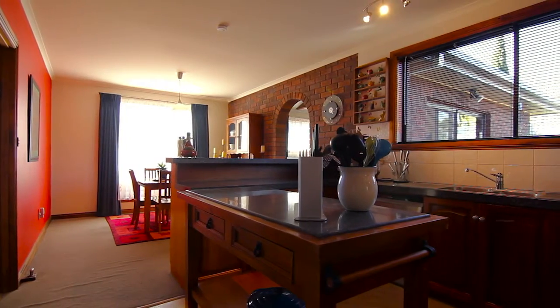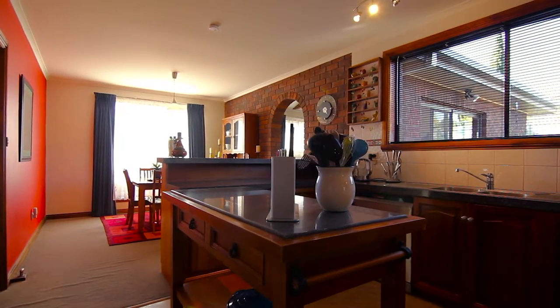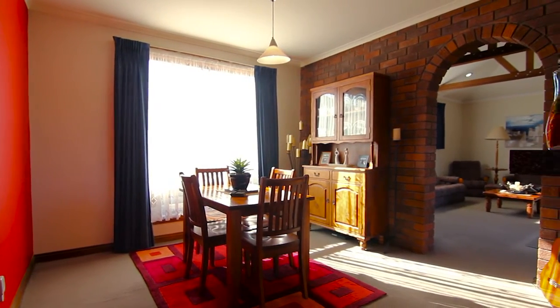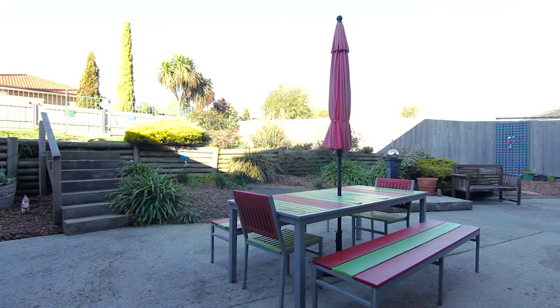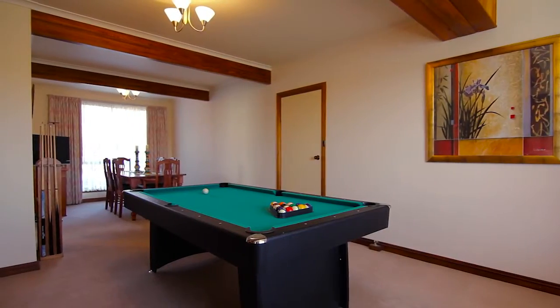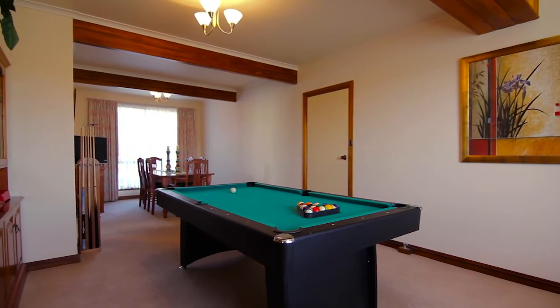The kitchen is the hub of the home, which services the dining room and the lounge, and also flows seamlessly to the outdoor entertaining area. There's also a rumpus room that flows seamlessly from your main living area.